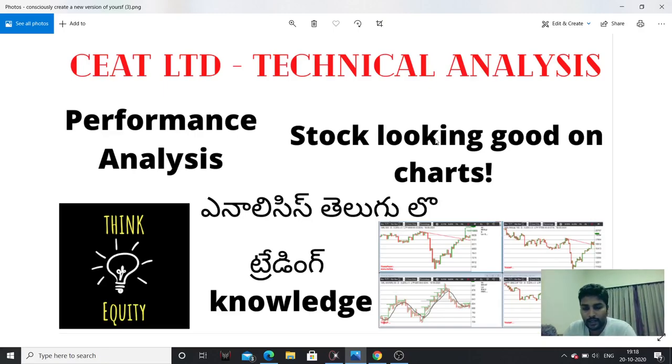Hello friends, hello everyone. I am going to talk about C8 tires. This company is working stronger and technical. Going ahead, I will discuss this company's analysis.